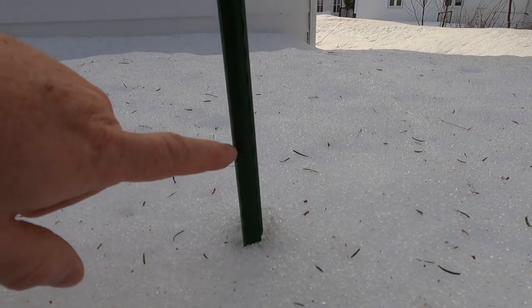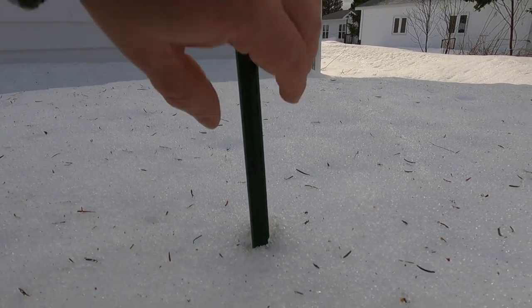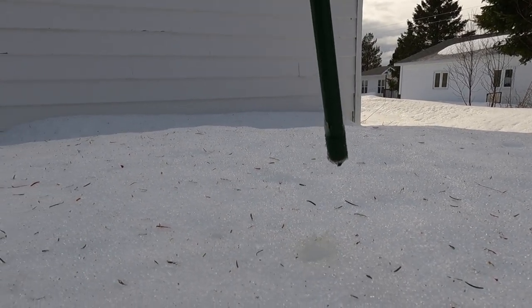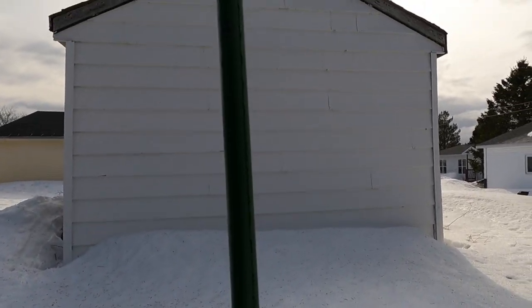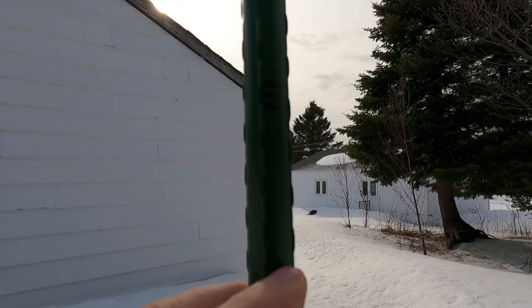That's the three-foot mark right there, and this is behind the shed — so that's almost three feet of snow behind it. My thumb was right here and it was just below the three-foot mark.